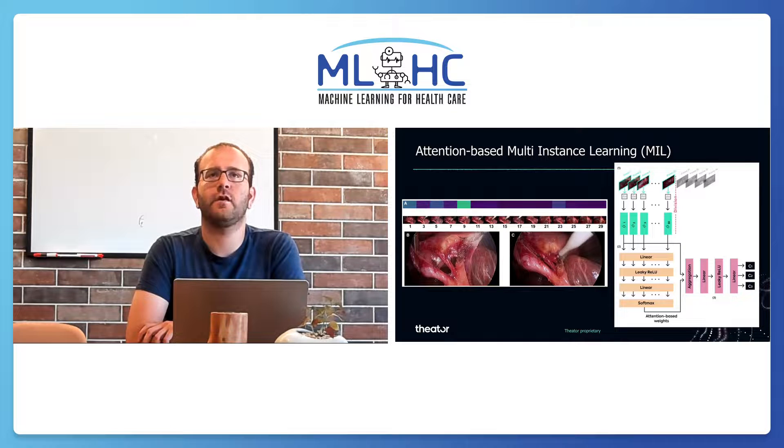A good example of model attention weights can be seen here. The figure shows the attention weights along the time window, and the best and worst frames for CVS classification.